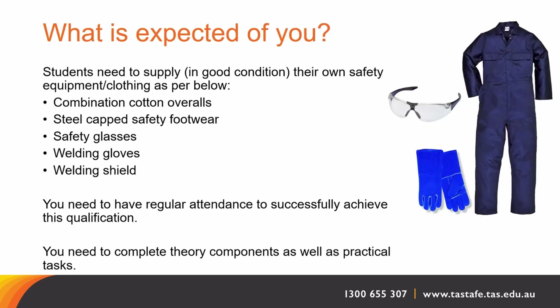Students are expected to comply with TASTAFE's minimum attendance requirements. In our workshops we require combination overalls, safety eye protection and safety boots. During our welding weeks you'll additionally need to provide welding gloves and a welding shield. Your ability to attend three days per week is essential in order to complete the course in full over the 16 week period.